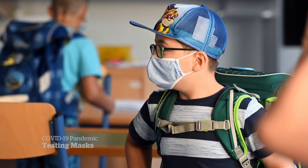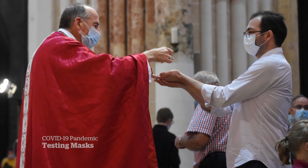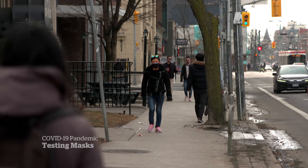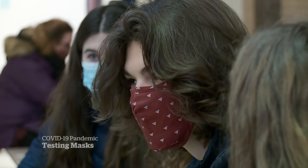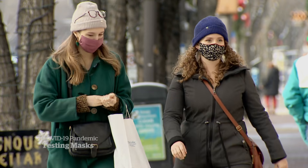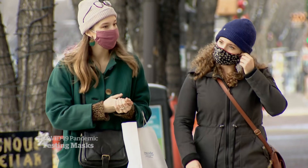Masks and the way we think of them have come a long way. We were told early on they're mostly for protecting others, because it prevents you from breathing or speaking moistly on them. A lot's changed in a year, and now more contagious, potentially more dangerous variants have some asking: is it time for an upgrade? To rely on our masks not just as a way of protecting others, but ourselves too.